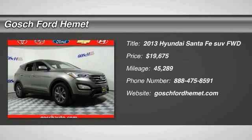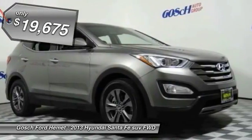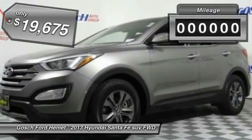The 2013 Santa Fe — style, quality, performance, value. Need we say more? And it is priced below $20,000.